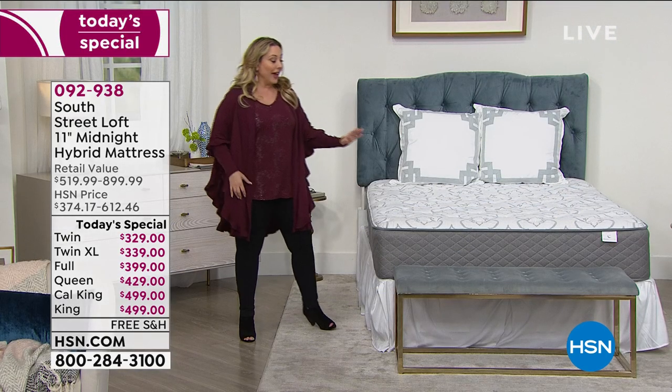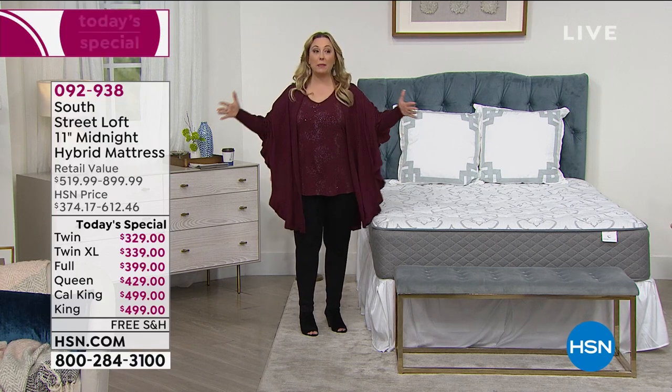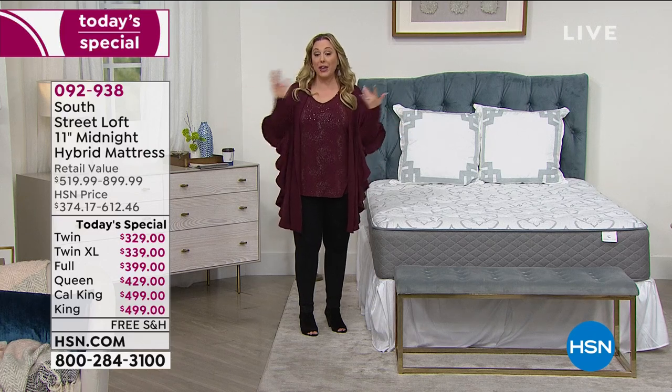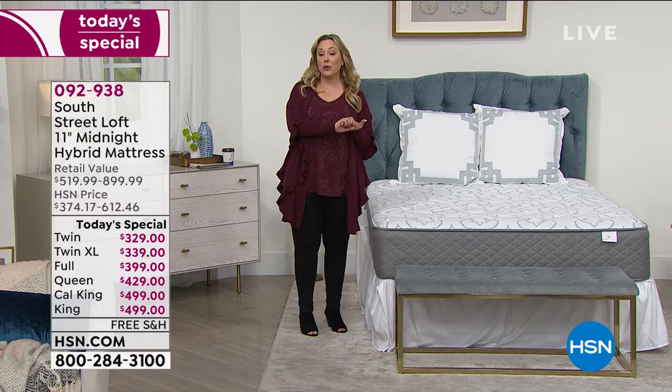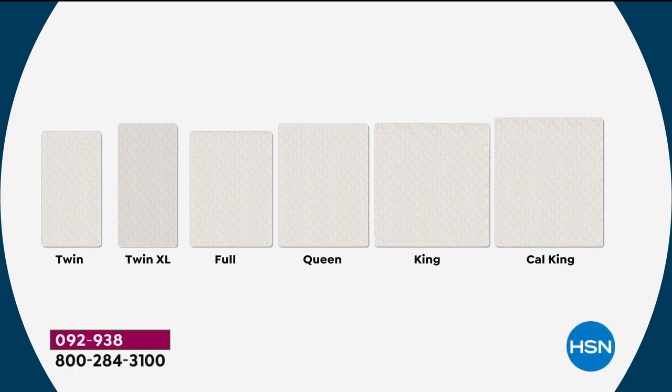You have your choice of the twin, the twin XL — which is the size bed you have in either a split king or a dorm — the full, the queen, the California king, and the king. All of them are under $500. Unbelievable, right?